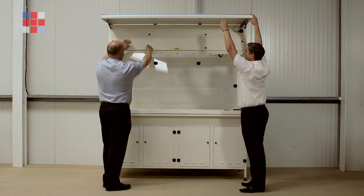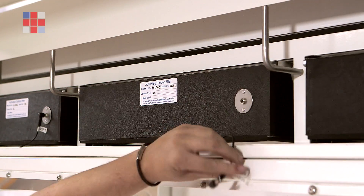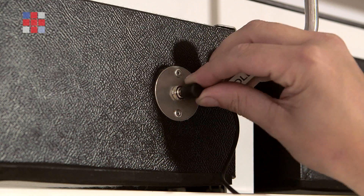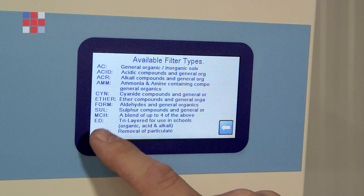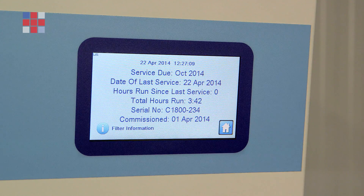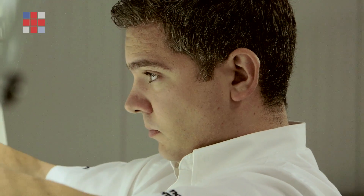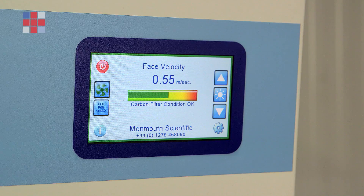The filtration fume cabinets fitted with the Visionaire system are also fitted with carbon filters that are electronically linked to the control system, thereby identifying the filters directly to the cabinets and letting the user know what type of filters are fitted and whether they are suitable for their particular application. The system will also identify when carbon filters have reached saturation and will inform the user with both audible and visual alarms.